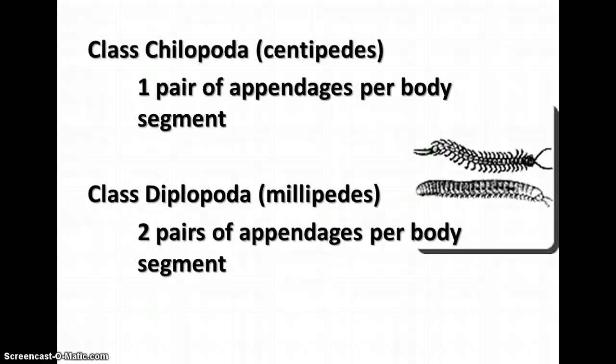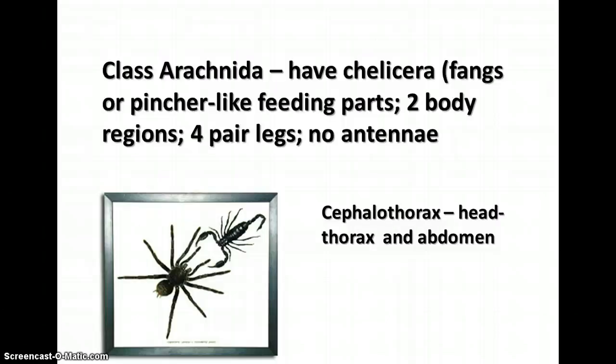Class Chilopoda and Diplopoda are the centipedes and millipedes. Chilopoda have one pair of appendages per body segment, and Diplopoda have two pairs per body segment. The arachnids have specialized structures called chelicerae, two body regions, four pairs of legs, and no antennae. One body region is the cephalothorax — a head-thorax combination — and the abdomen is separate. This group includes scorpions, spiders, and even the horseshoe crab.